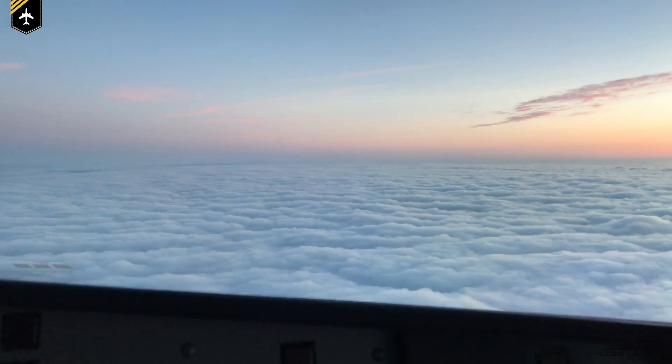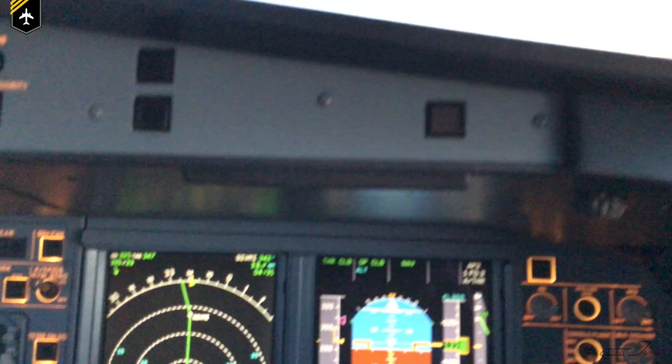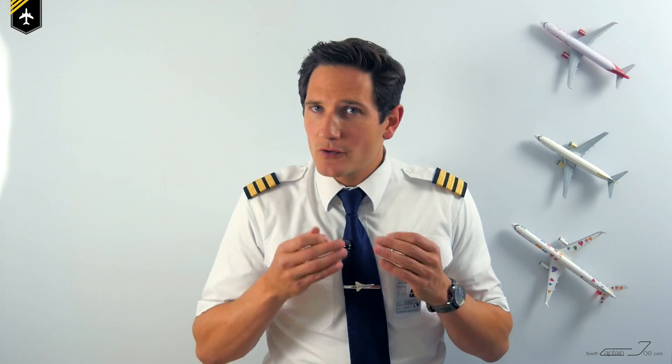But as soon as it is pitch dark outside and you're preparing for approach and landing, you want to dim your cockpit lights for one primary reason only: eye adaptation.